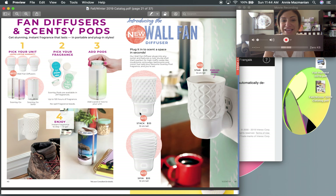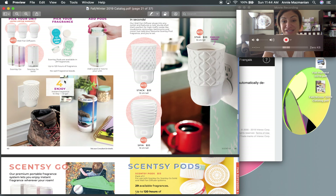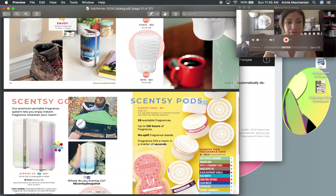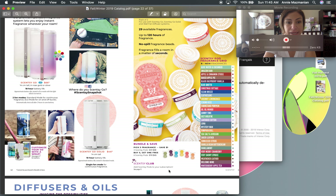Here is the new Scentsy Wall Fan Diffuser — it comes in three styles: Star, Stack, and Spin. They're plastic with an on/off switch so the fan isn't running all the time. They require Scentsy pods, which are now available in Fall/Winter scents: Farm Stand Pumpkin, Very Merry Cranberry, Winterberry Apple Tea, and Vanilla Mint. You can bundle and save — buy five pods, get one free, saving the cost of one pod.